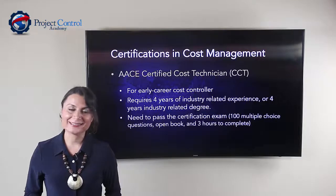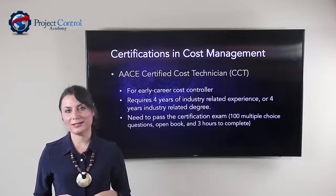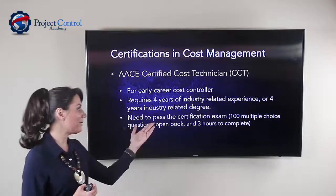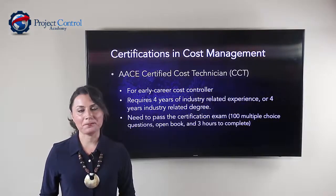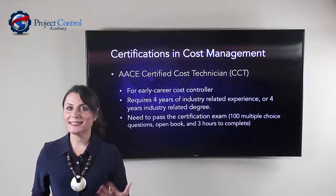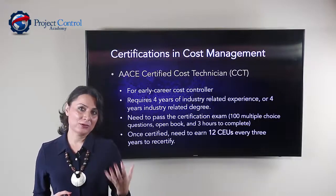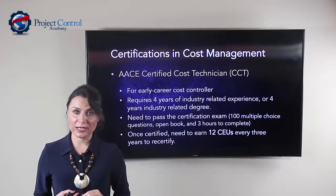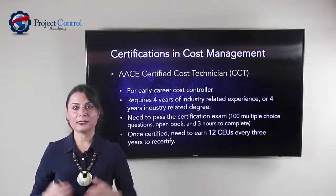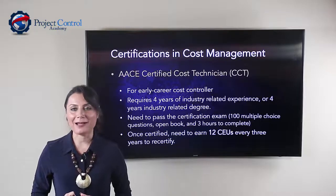You need to pass an exam consisting of 100 multiple choice questions on cost management, and it takes three hours to complete. Once you are a certified technician, you need to recertify every three years, and you need 12 continuing education units — or CEUs — in order to recertify. Otherwise, your certification will expire after three years.